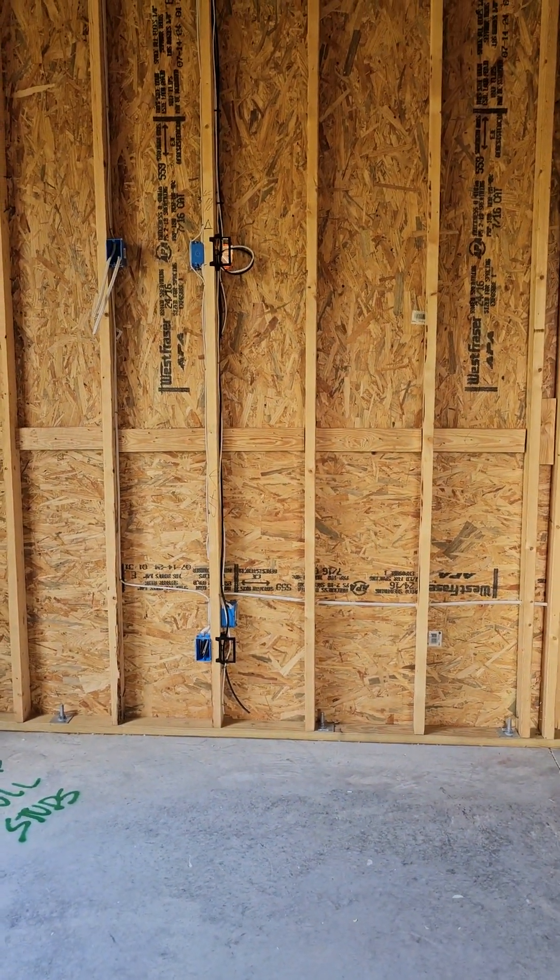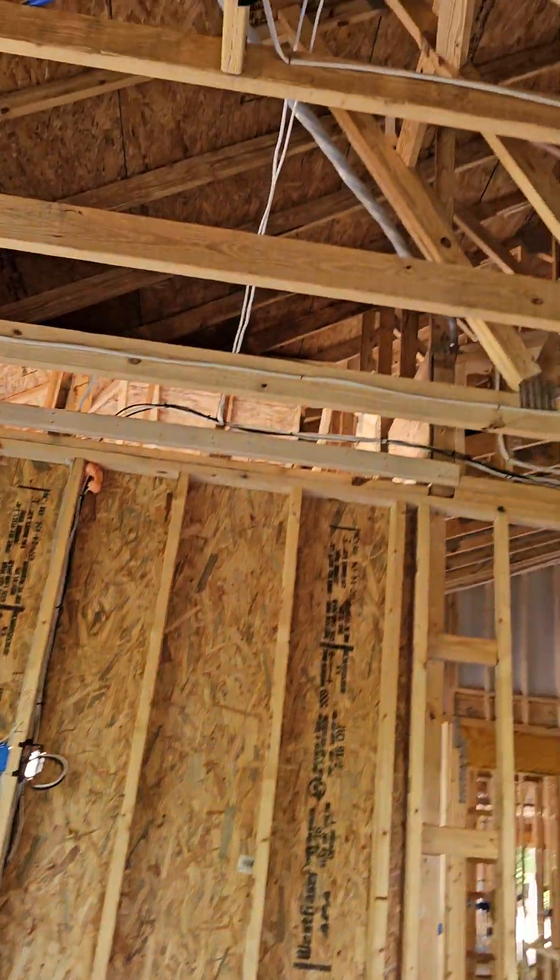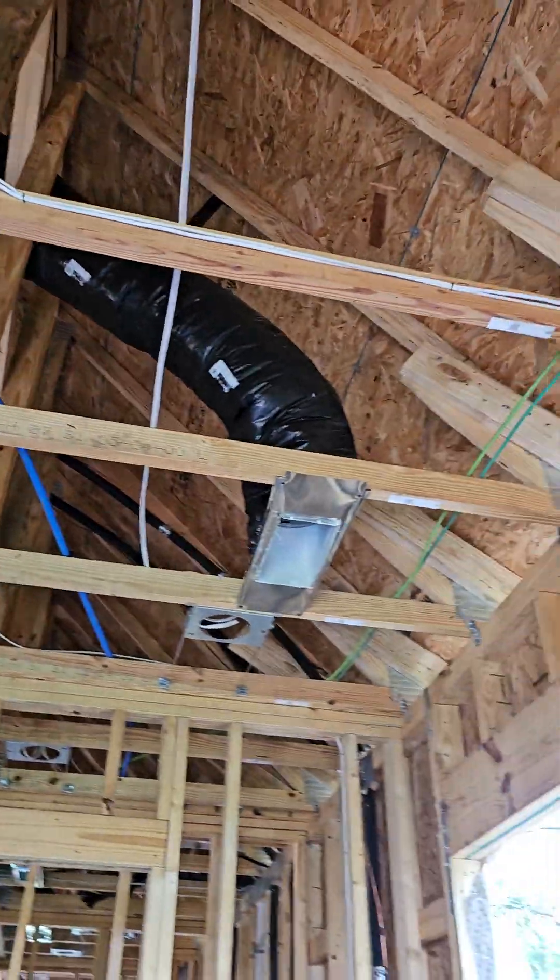This is actually bedroom three — the other bedroom is bedroom two.